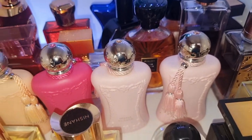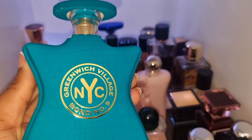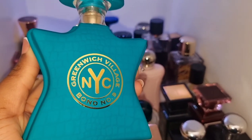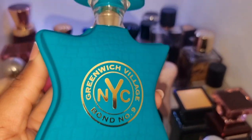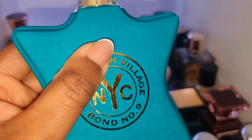Back there are my Bond No. 9s. This is the ultimate date night scent and my husband always tells me to wear Greenwich Village when we're going out. He always wants me to put this one on. It's so beautiful.